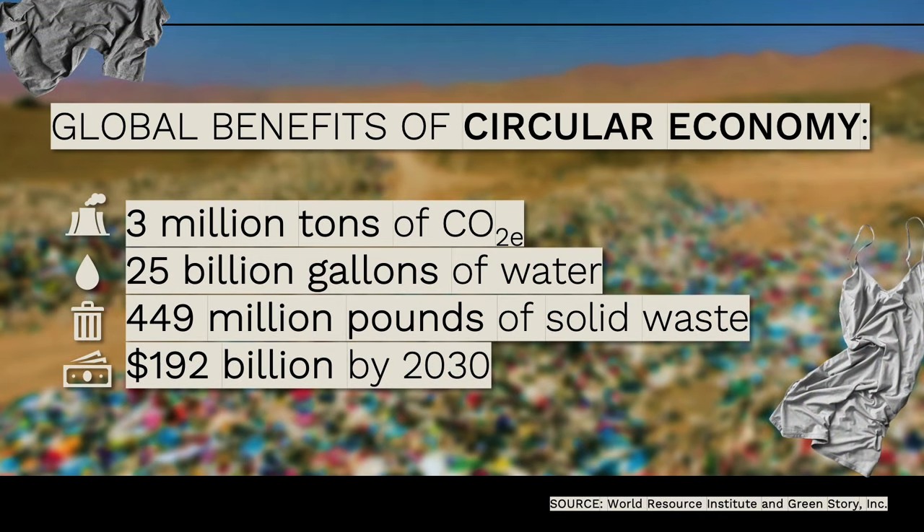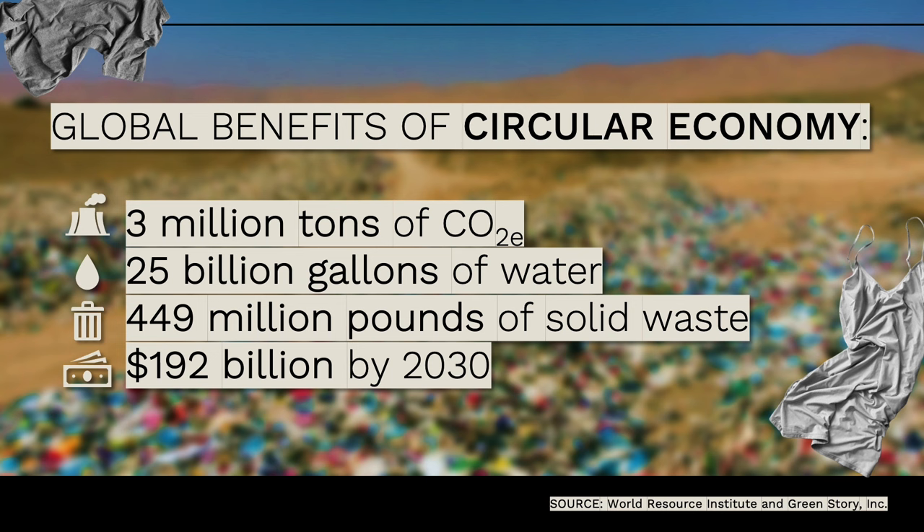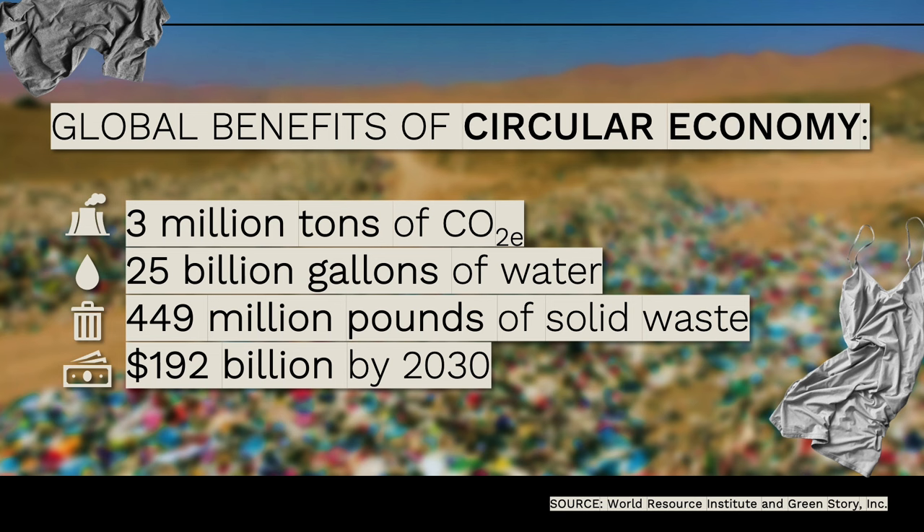Going back to the global concept: by using the circular economy, you can save about 3 million tons of carbon dioxide emissions. CO2e is basically a measure of global warming effect—the amount of carbon dioxide it would take another greenhouse gas like methane to create a similar warming effect. We have 25 billion gallons of water being saved, almost 150 million pounds of solid waste kept out of landfills, and 192 billion dollars saved by 2023—going back into the economy.